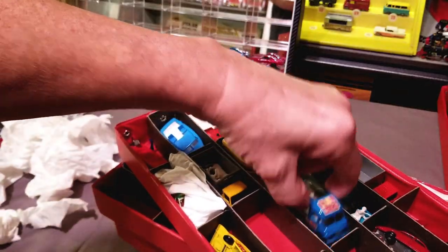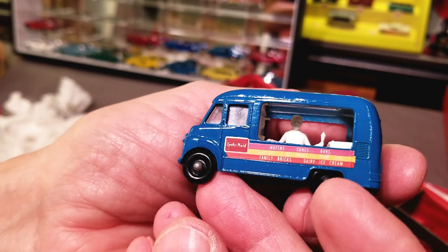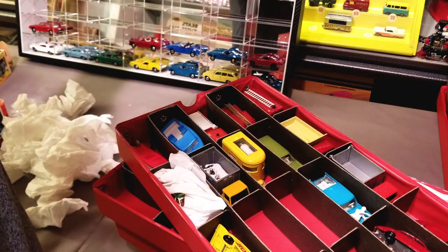Oh, I love this one — number 47, the ice cream canteen. Look at that nice straight line on there. Ice cream canteen number 47. Beautiful. I needed one of those.